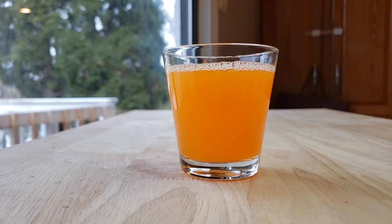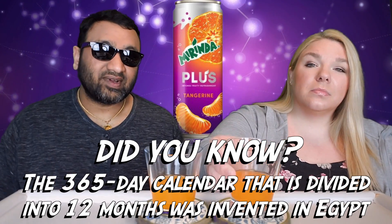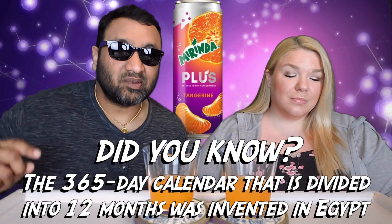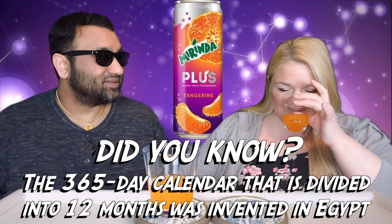I remember liking it. I think this is Pepsi's answer to Fanta — there's carbonation in there. Guys, if you're new to our channel, we basically review everyday grocery items so before you spend your hard-earned money, let us tell you if it's worth it.